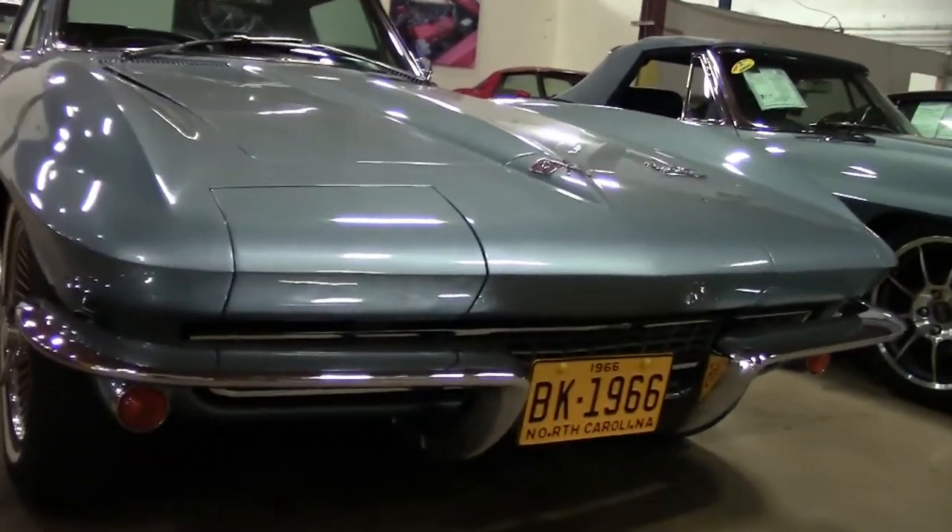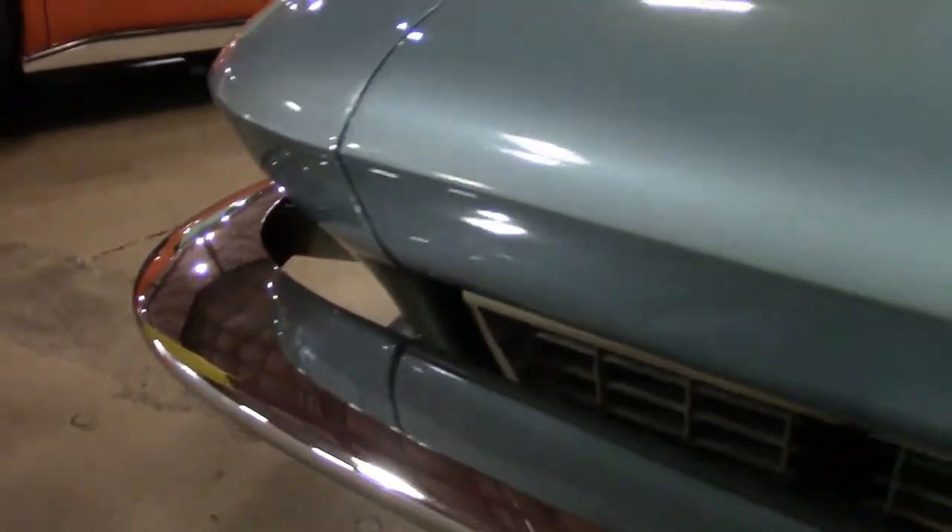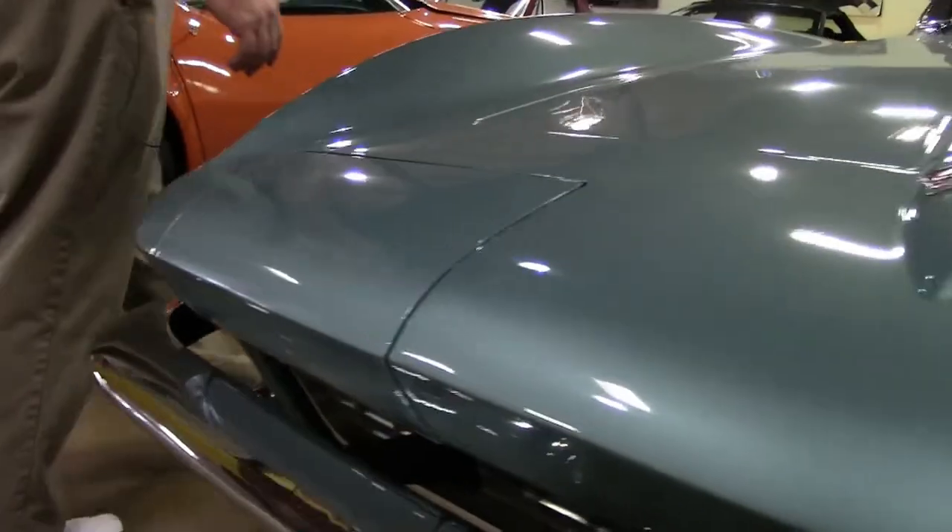As you can see paint-wise, the paint is in excellent shape. Chrome is nice and crisp, free of any patina.